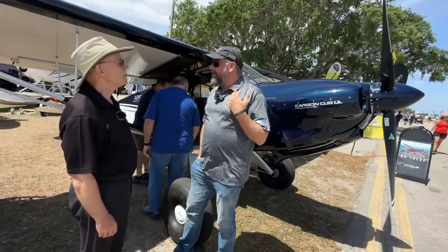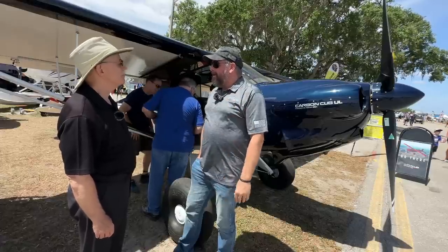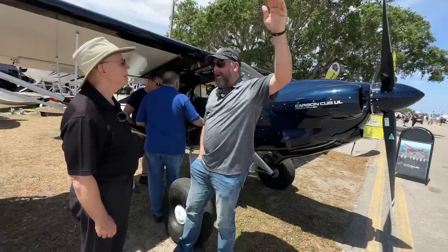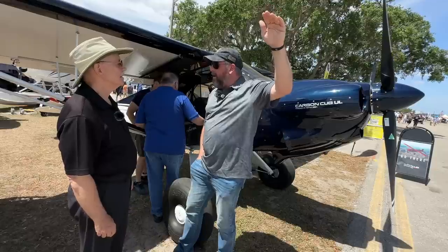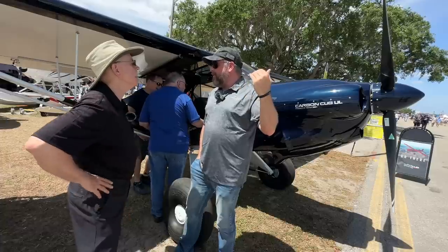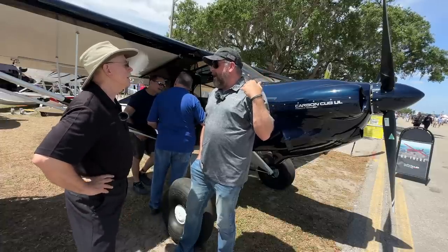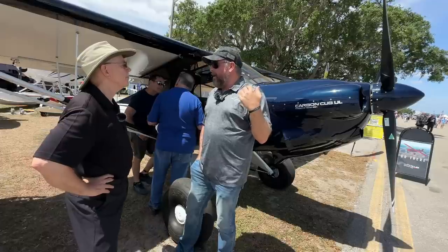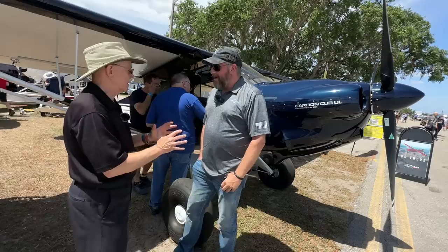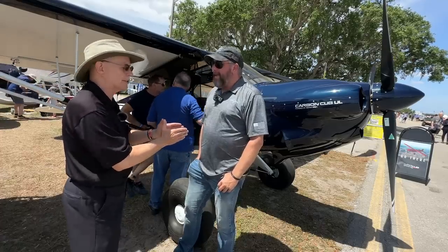Rotax undersold what this engine is capable of. They're saying it maintains takeoff power up to 17,000 feet and cruise power up to about 23,000 feet. But at 17,500 feet, I was still seeing manifold pressure in excess of 45 inches, so I think the engine actually beats the numbers they're publishing. Well, they've always been a little conservative, at least at first, until they get some real-world data — and you're going to help them a lot with this.